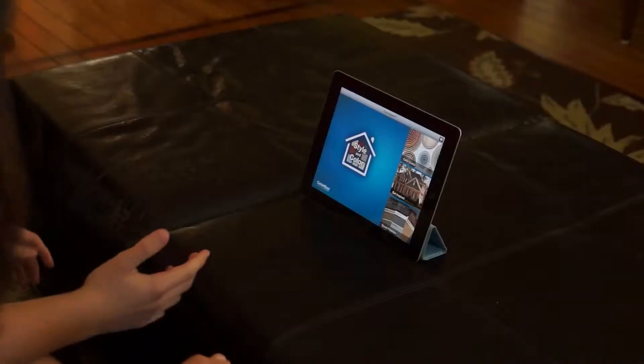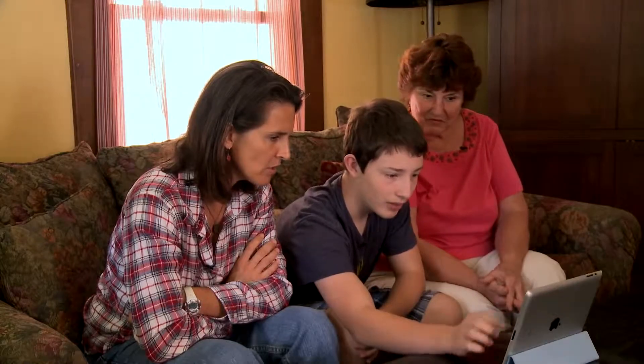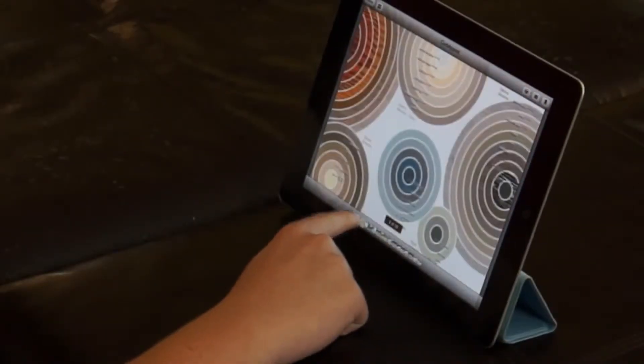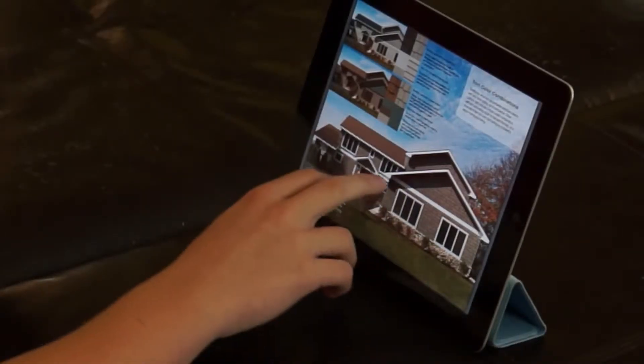I was on the iPad and I was looking for some apps to explore and I found CertainTeed's Curb Appeal — the color guide. See there's all these perfect color mixes. It's like having the brochure right on the iPad.